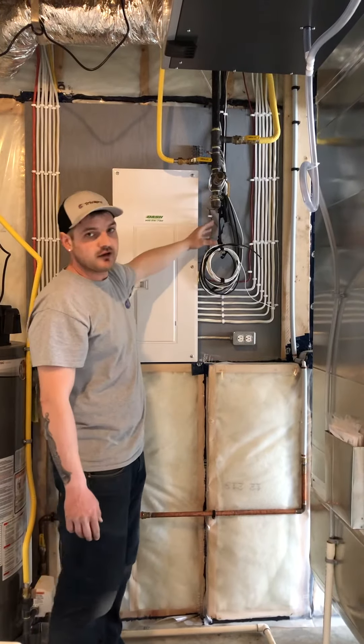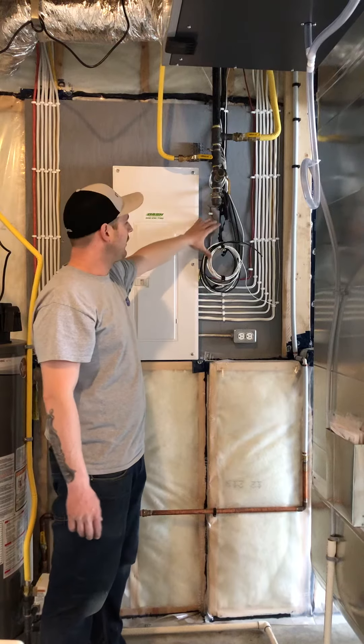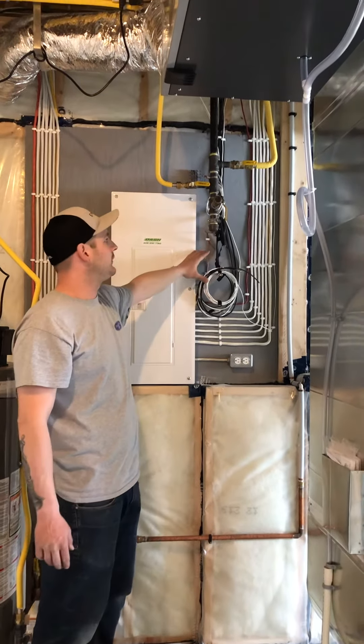All of your terminations for your communications — your telephone, your cable — are all provided for you, for whatever service you decide to bring in.